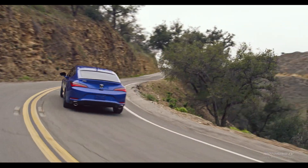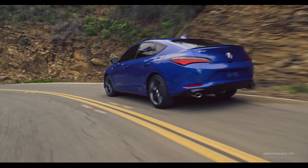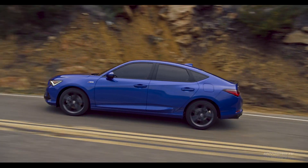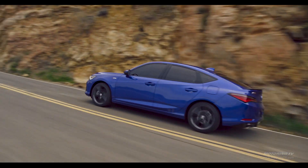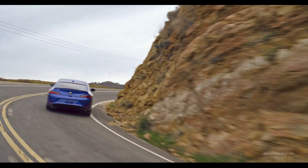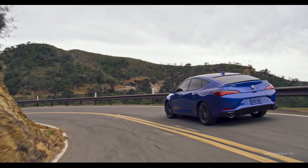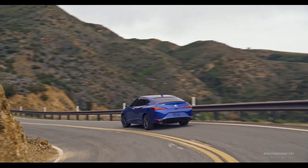The manual gearbox is a true delight. The throws are short, the gate is well defined, and the clutch is light and bites in the right place. On the twisty sections of the drive, it proved to be very easy to run through the gears at the speed needed. It also rev-matched on downshifts so the engine was ready to roar the instant the gas is mashed at the apex.